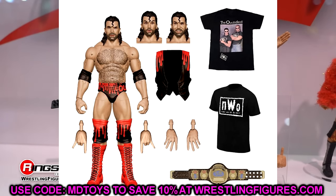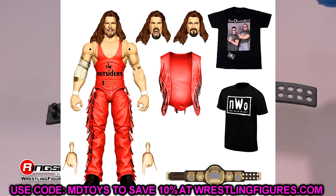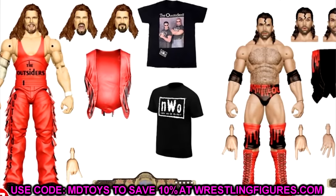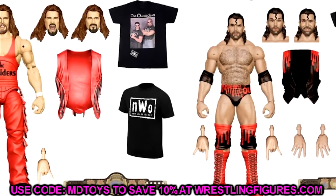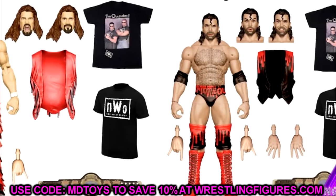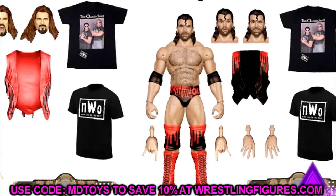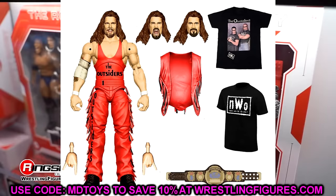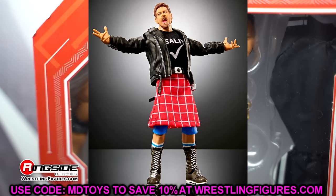Next is the ringside exclusive Ultimate Edition two-pack with the Outsiders NWO Scott Hall and Kevin Nash. This is an easy cop. I thought we were supposed to get these back around Ultimate Edition 14 or 15 and it didn't happen. You get the WCW Tag Team Championships and tons of accessories. Their first UEs as Razor Ramon and Diesel were really good, so these should be great too.